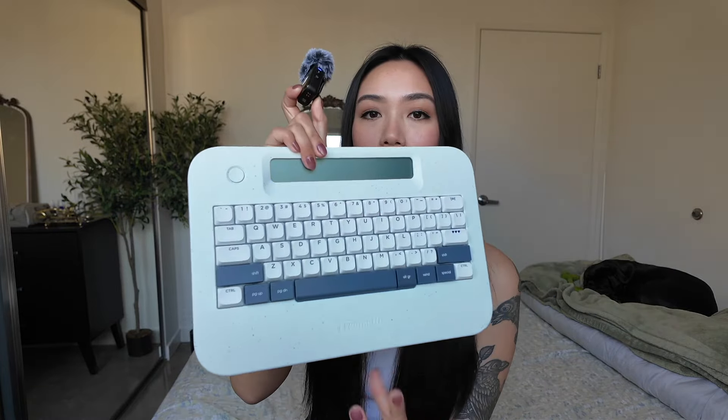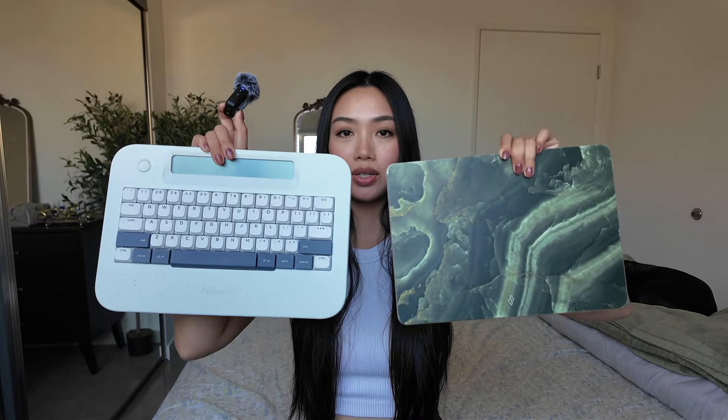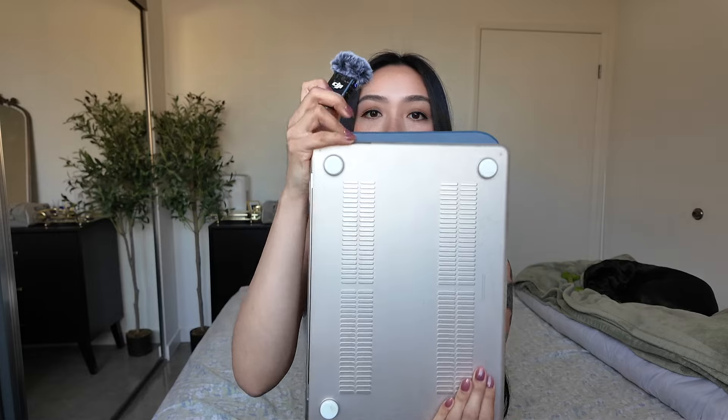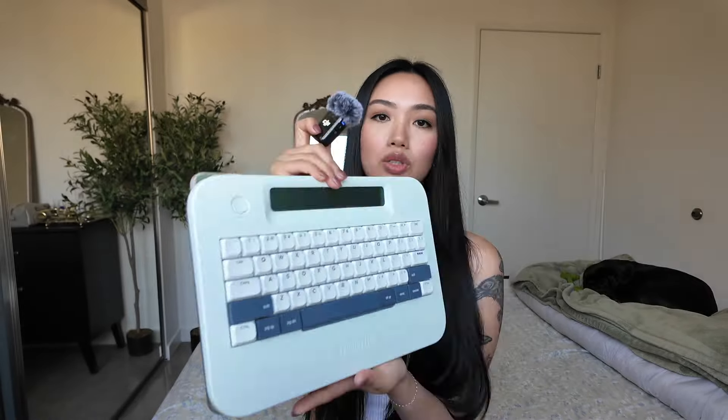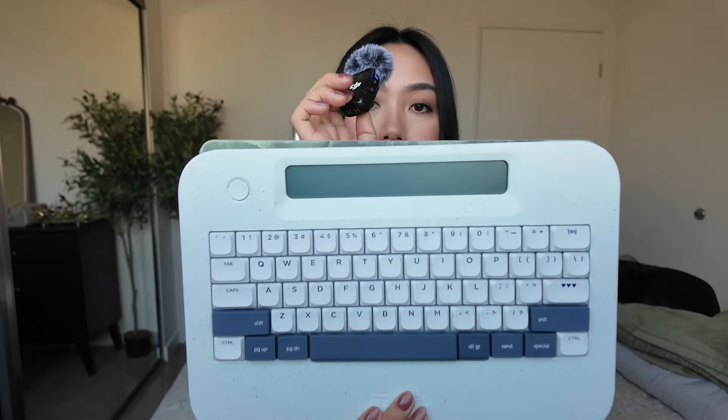It's pretty much the same size as my laptop. The FreeWrite Alpha is a little bit longer on one end and a little bit shorter on the other. I do have a case on my laptop so they're not exactly the same. I switched out the keys because I didn't like how flat the original keys were — these have a groove and it just makes typing so much easier and satisfying.